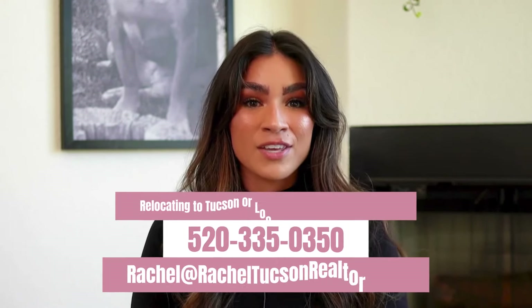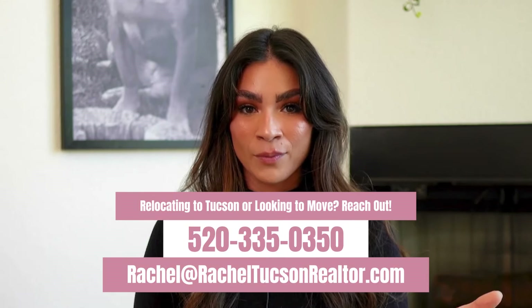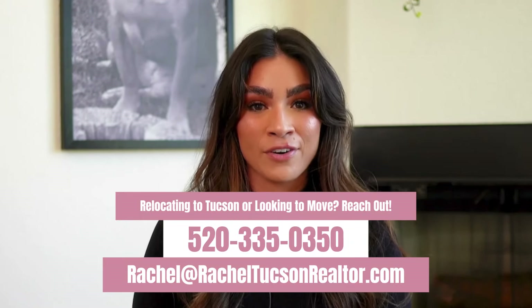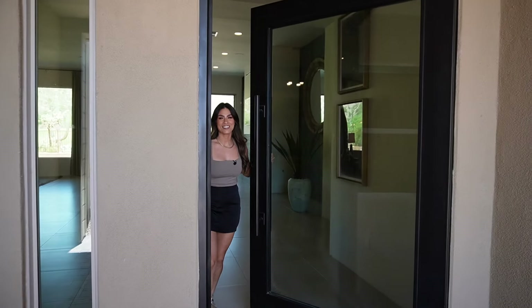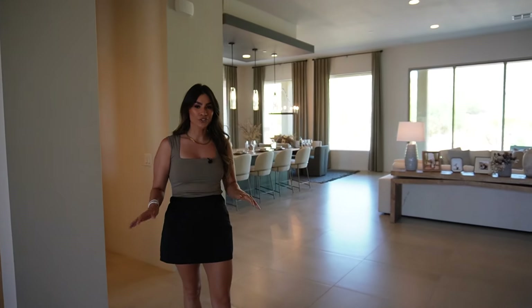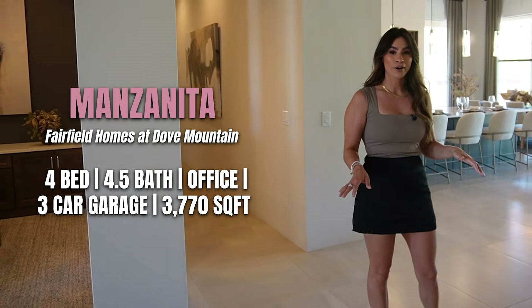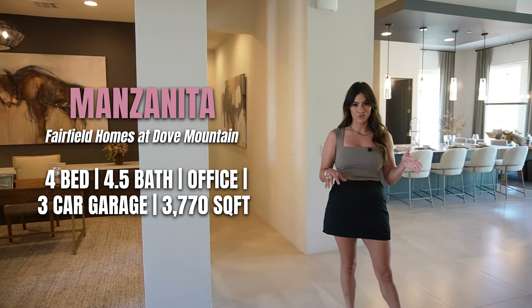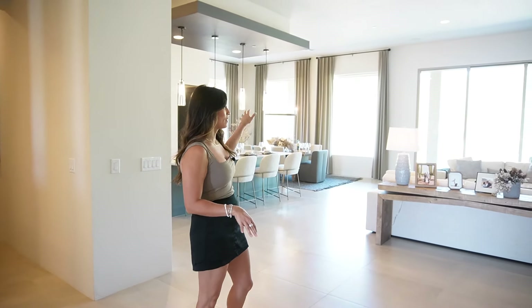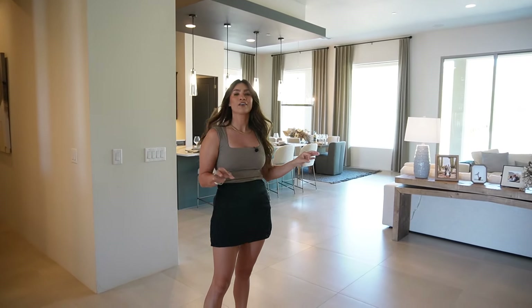If you're looking to relocate to Tucson or like the Dove Mountain area, reach out for more information about Fairfield or other builders — text, call, email, or set up a one-on-one call. We also do walkthrough videos for out-of-state clients. Now, welcome to the Manzanita — this beautiful floor plan is almost 3,800 square feet: four bedrooms, four and a half baths, an office, and a bonus teen retreat room. There's a wrap-around patio with gorgeous mountain views and a prime spot on the golf course.